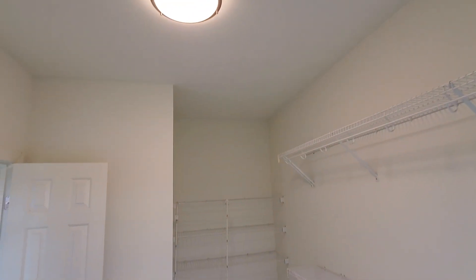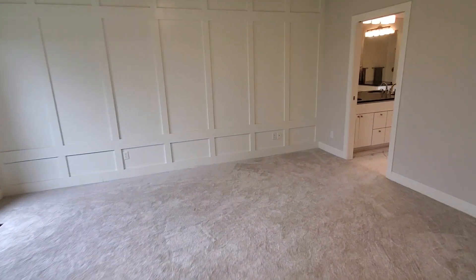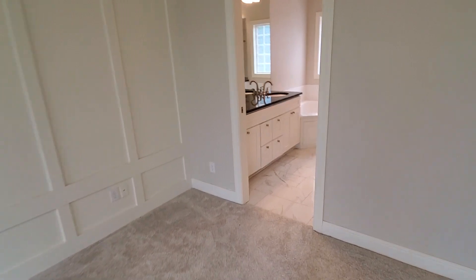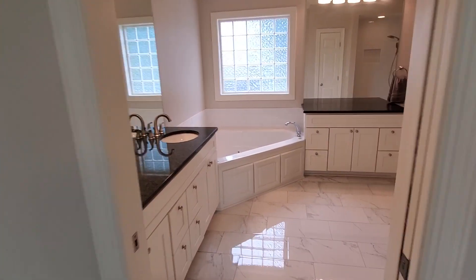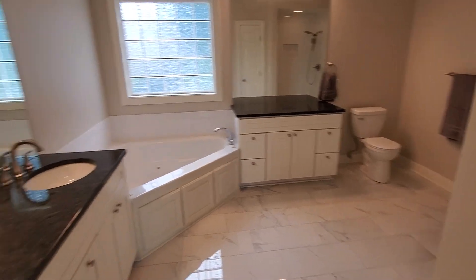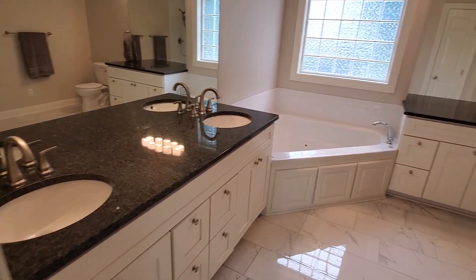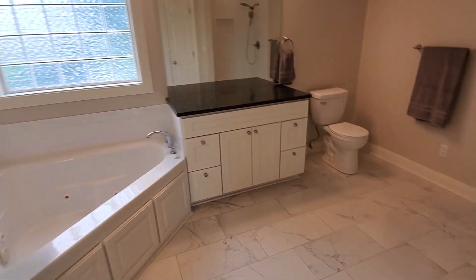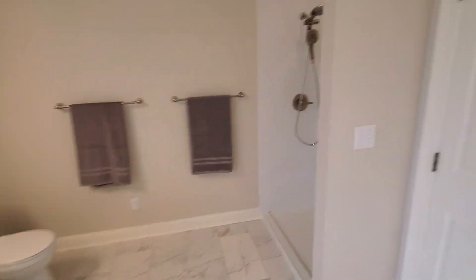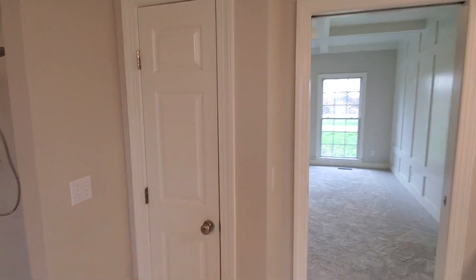Nine-foot ceilings down here too. Let's go to the bathroom. Dual sinks over here, garden tub, shower, and a linen closet.